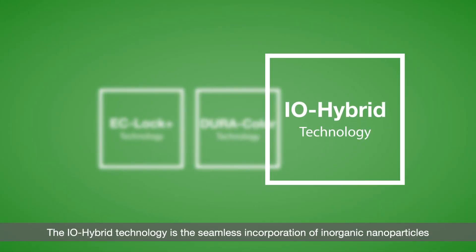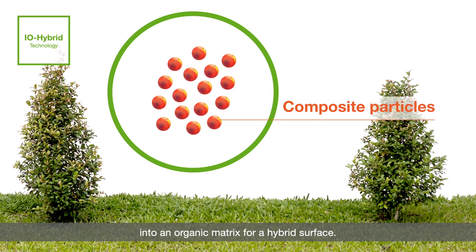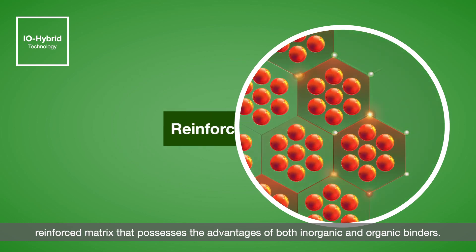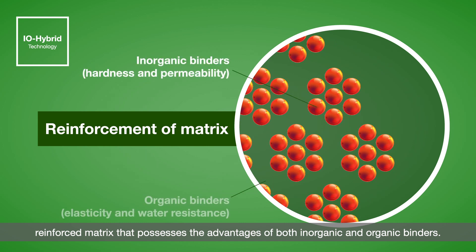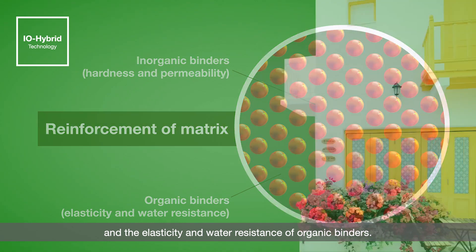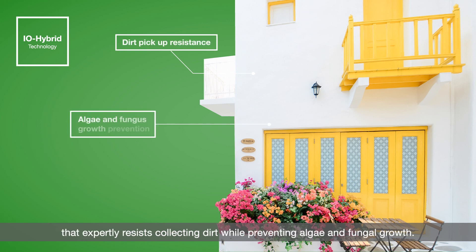The IO hybrid technology is the seamless incorporation of inorganic nanoparticles into an organic matrix for a hybrid surface. Our technology successfully unites the composite particles to form a homogeneous reinforced matrix that possesses the advantages of both inorganic and organic binders — including the hardness and permeability of inorganic nanoparticles and the elasticity and water resistance of organic binders. Together they create a super hydrophilic surface that expertly resists collecting dirt while preventing algae and fungal growth.